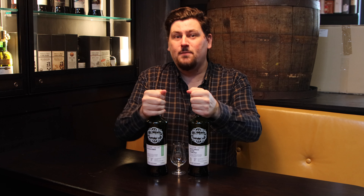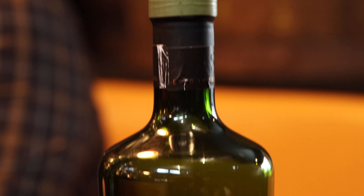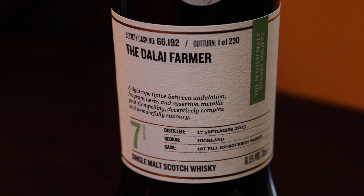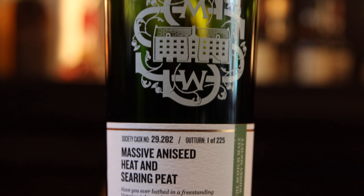I've actually got one example of each in front of me, which are recent releases from the society. They are both single cask, both cask strength, and both peated whiskies. One is lightly peated and one is peated. One is a 66.192, The Daily Farmer, and one is 29.282, Massive Aniseed Heat and Searing Peat.